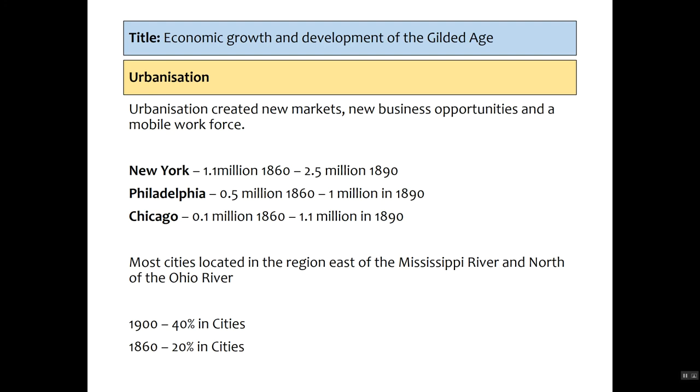Urbanization: millions moved to cities. By 1900, 40% of the population of America lived in cities — up from just 20% in 1860, so double the amount. New York rose from 1.1 to 2.5 million. People were seeking new markets, new business opportunities, and it created a mobile workforce, spurred on by the creation of railroads which made transport easier. The majority of this influx came from immigration, with areas of cities becoming dominated by different immigrant groups. Most of the cities were located east of the Mississippi River and north of the Ohio River, and they benefited from new technology.